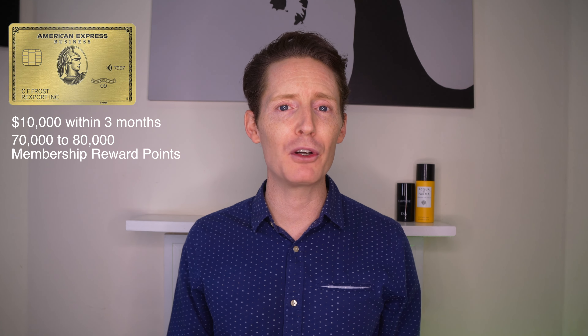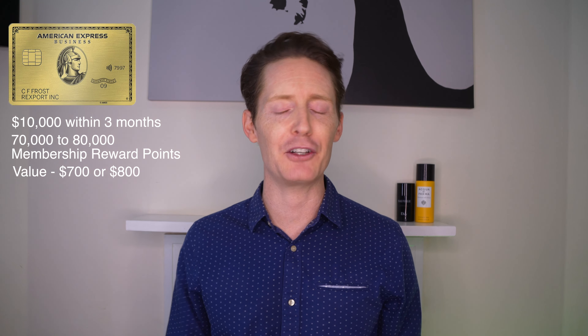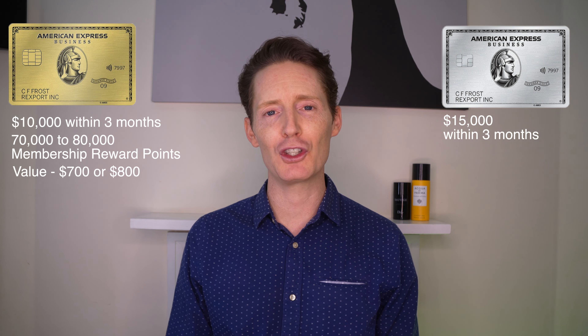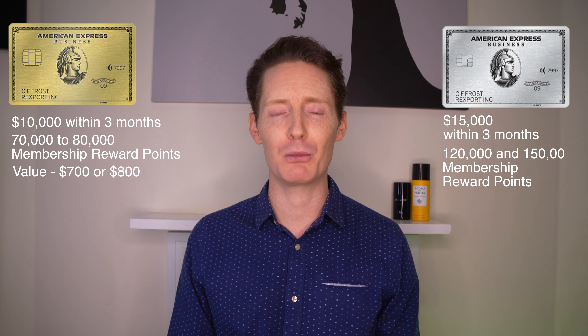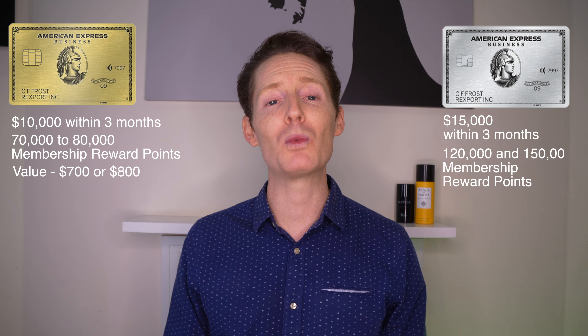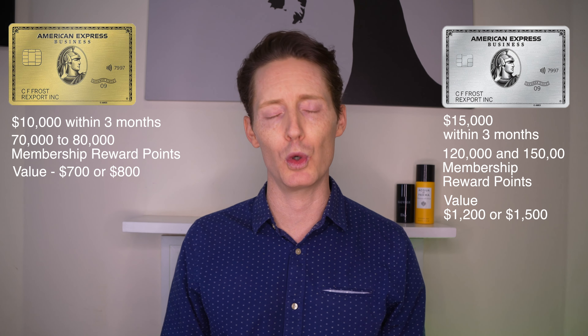With the Amex Business Gold Card, if you can spend $10,000 within the first three months of card ownership, it is possible to earn 70,000 to 80,000 membership reward points, which if redeemed at the highest possible reward rates is worth up to $700 or $800. With the Amex Business Platinum Card, if you are able to spend $15,000 within the first three months of opening the account, it is possible to earn between 120,000 and 150,000 membership reward points, worth up to $1,200 or $1,500 if redeemed at the highest reward rate.